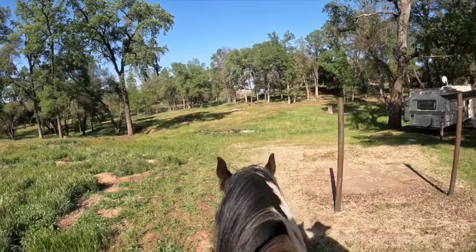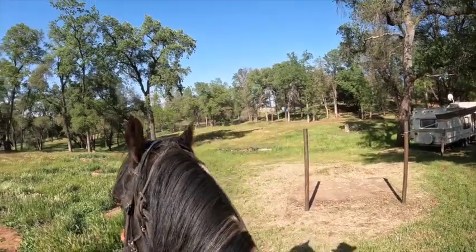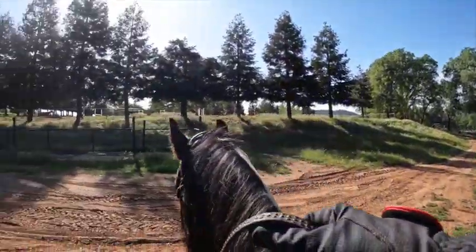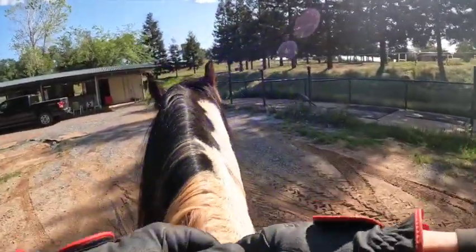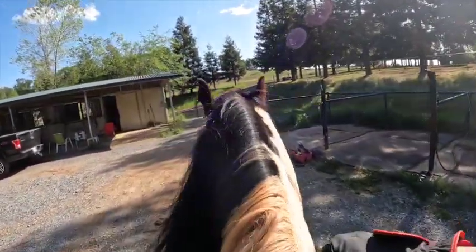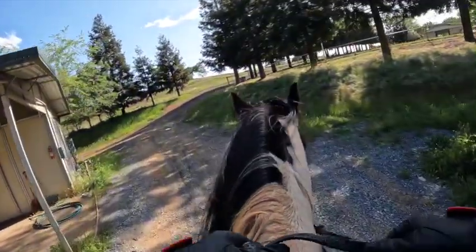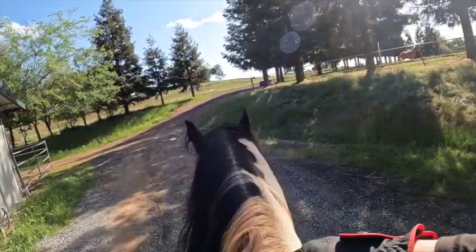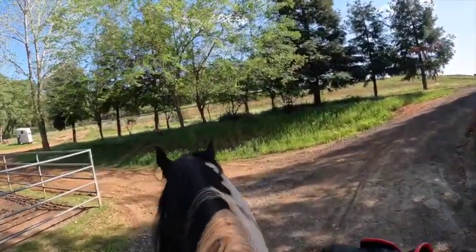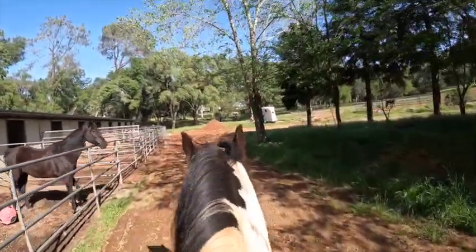He is just backing up on his own. Let's go this way — sometimes you got to go with the flow. He's still been antsy, and there's a horse lunging up in the arena, which is why I was trying to go the other way, Tennyson. But you decided you wanted to go this way, so that's what he does.